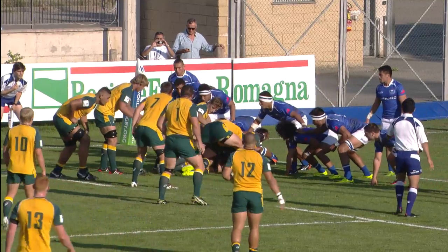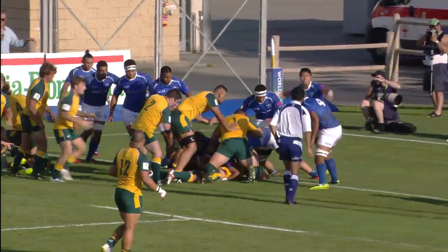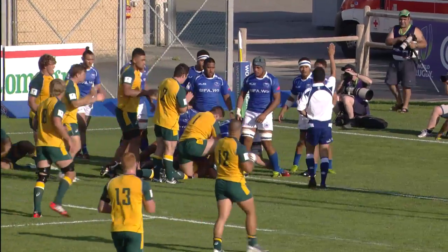Slow ball means that the Samoans' defensive line is set. Now they pop, now to the openside flanker — Gunn, and Gunn's got the first try!